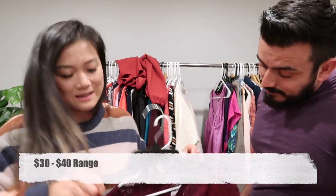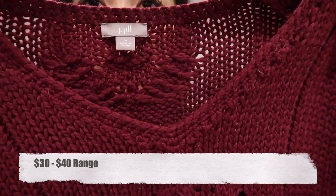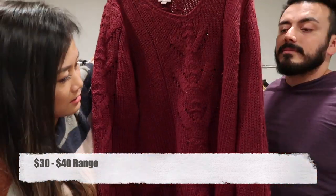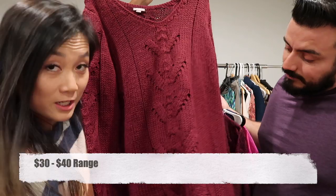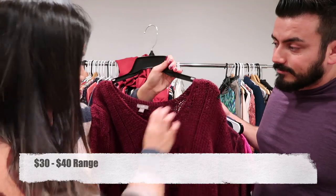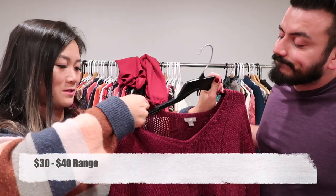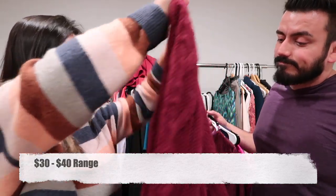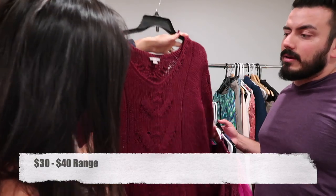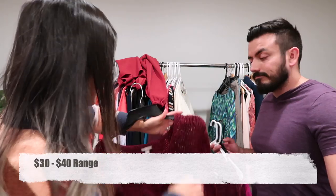Here we have a J.Jill chunky knit sweater in wine color, large — a wool and alpaca blend. If it were my size I would totally keep it. It's got cable knit in the back going down the middle and along the arms too.